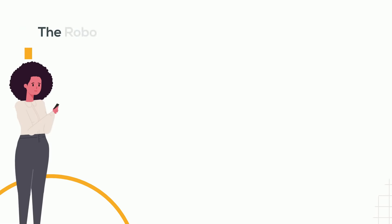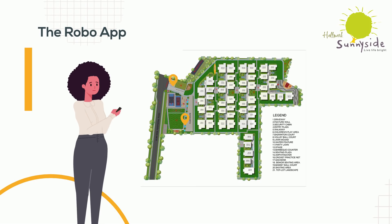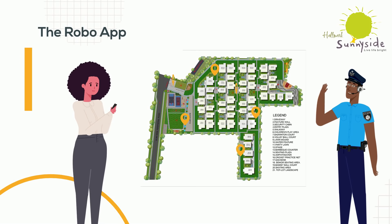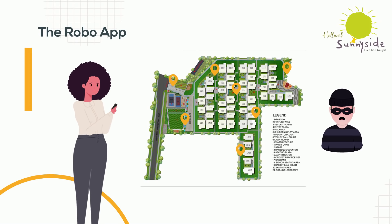The Robo App. Hallmark Builders Sunnyside uses the Robo App to track movement all across the community. The Robo App helps in keeping a track of the positioning and functioning of the security guards. It also makes sure that no threatening or unwanted figure finds access to the community.